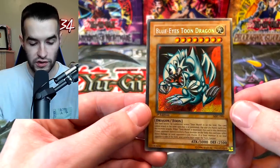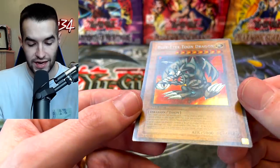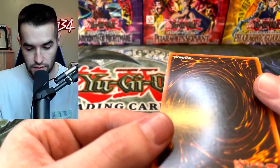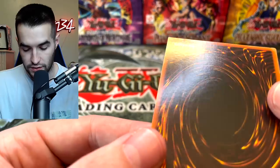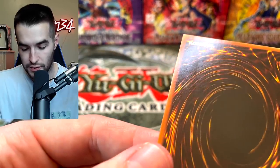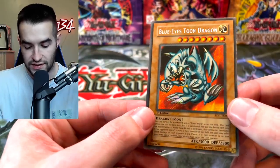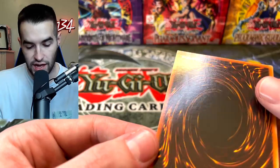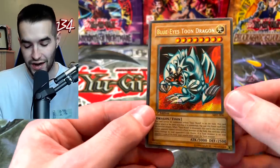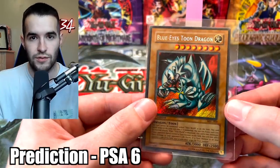Next we have a Blue Eyes Toon Dragon. If you look at the centering on this one, it's not completely perfect — it's a little bit thicker on the left side. However, the surface looks really nice, the secret rare looks really nice. The back — whoa, what is that? There's like a dent or something in it. Maybe we shouldn't grade this guy. It would probably end up getting like a six or a seven. Maybe we should test it out and just see what it gets — it has a little bit of a dent in it. My official prediction: I'm going to go with six on this thing.